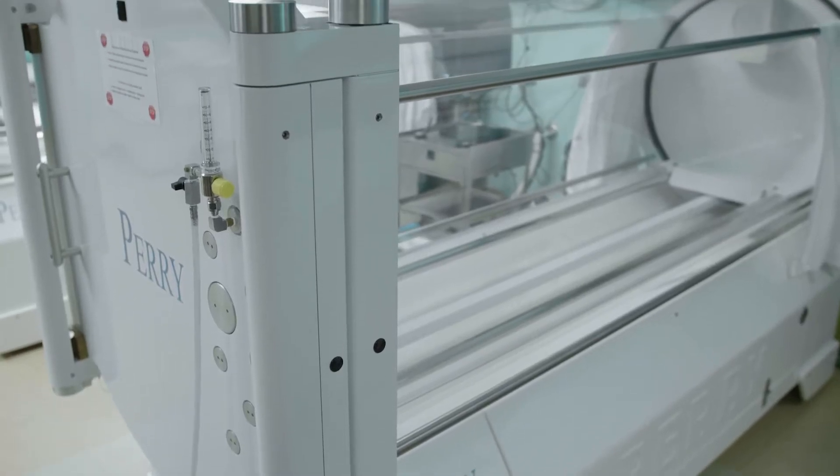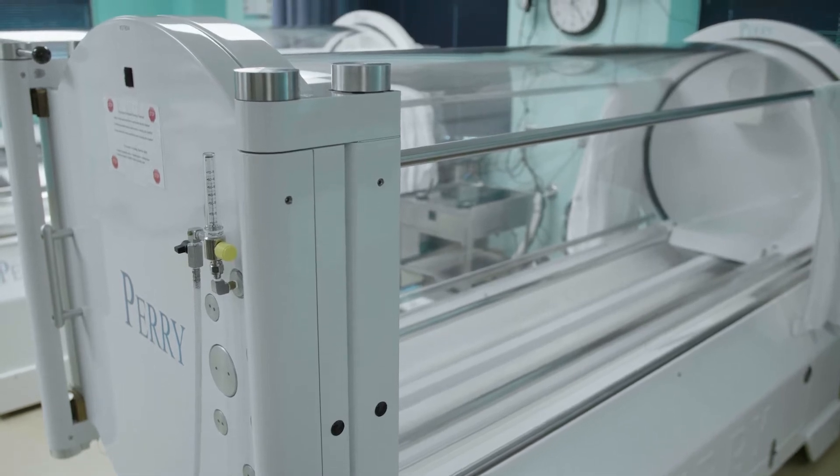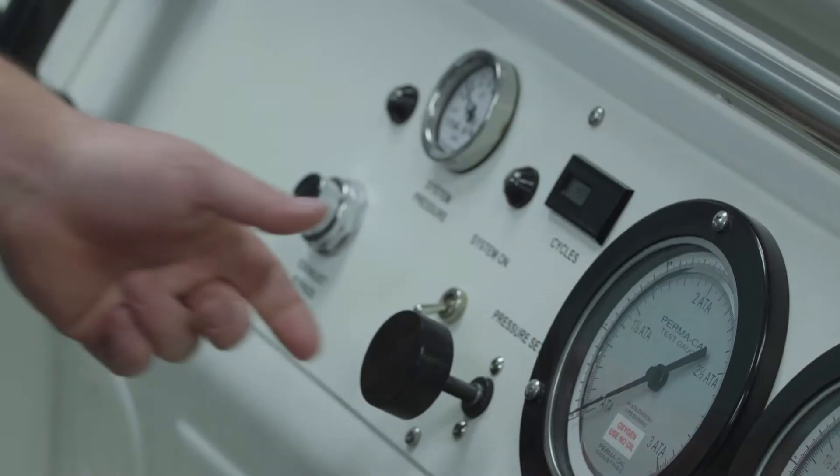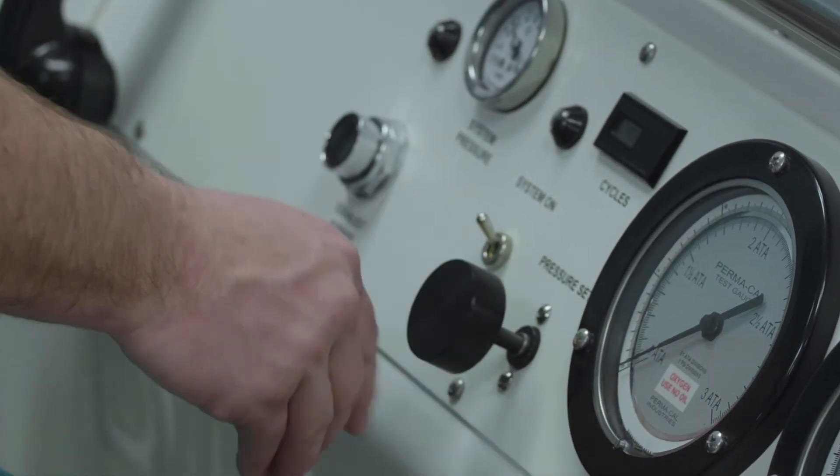We create an environment in these chambers where we flood them with pure oxygen under high pressure, and the idea is that drives oxygen into the wound — into the tissue that would otherwise not be able to get it.